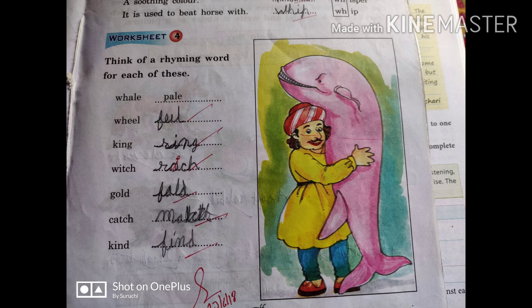Next, worksheet number four — we have to fill in the rhyming words. You are very familiar with what rhyming words are. Rhyming words are those words which have the same sound. Now, the first word you can see is whale, so the rhyming word of whale is...